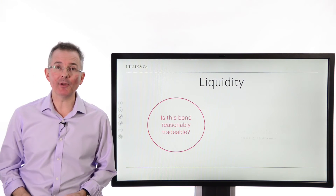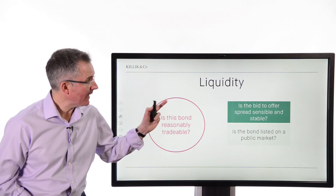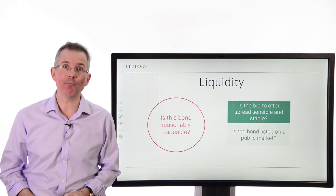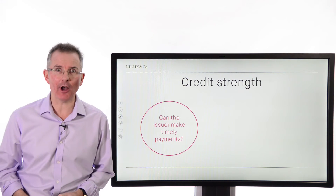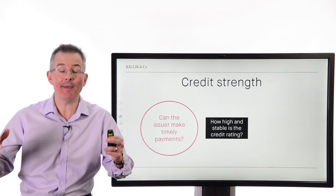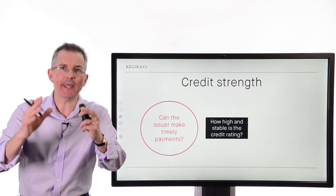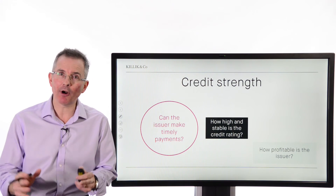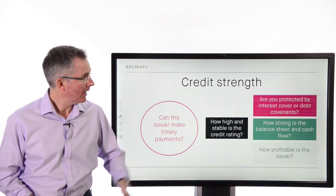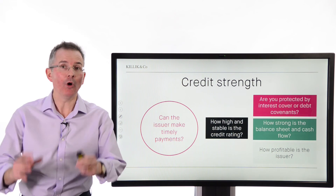Number two: liquidity. Is this bond reasonably tradable? Look at whether the bond is listed on a public market such as the London Stock Exchange — that helps. Is the bid-to-offer spread sensible and stable? That's the gap between the price to buy and the price to sell the same bond. Number three: credit strength. Can the issuer make timely interest payments and meet the final redemption payment? If you've got a credit rating from Moody's and so on, look that up — triple A is better than triple B, better than triple C and so on. If there isn't a credit rating, consider how profitable the issuer is, how strong the balance sheet and cash flow are, and whether you're protected by covenants around interest cover and maximum gearing.